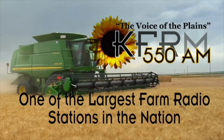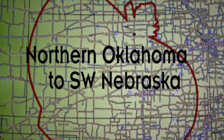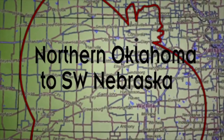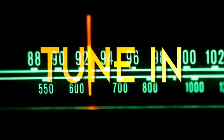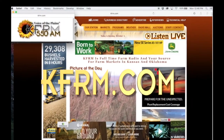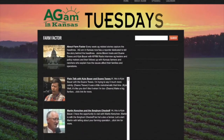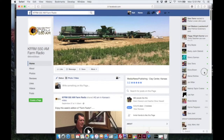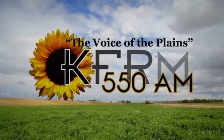KFRM is one of the largest farm radio stations in the nation, dedicated to informing and entertaining rural listeners from northern Oklahoma to southwestern Nebraska. You can catch KFRM on 550 AM, streaming at kfrm.com, on your smartphone via the TuneIn Radio app, or on Ag AM in Kansas on Tuesdays and Facebook every day of the week. KFRM — tune us in, you'll be glad you did.